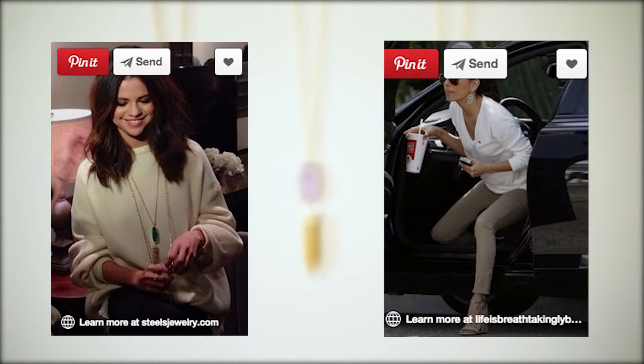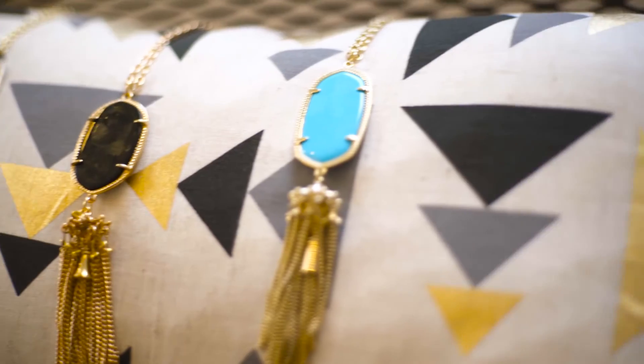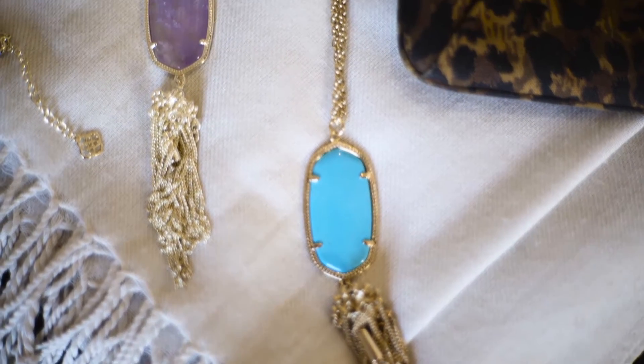Like Selena Gomez, Eva Longoria, and even some of our Real Housewives. I picked out three of my favorite colors — the turquoise, amethyst, and of course a nice classic black — but this necklace actually comes in over 30 different colors for those of you who can't make up your mind.